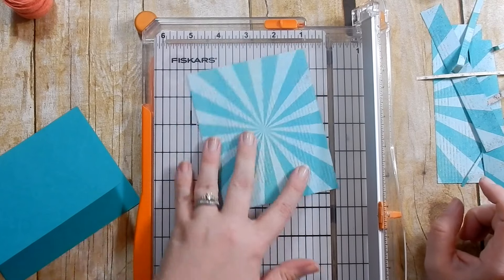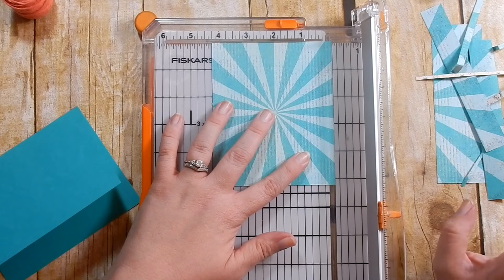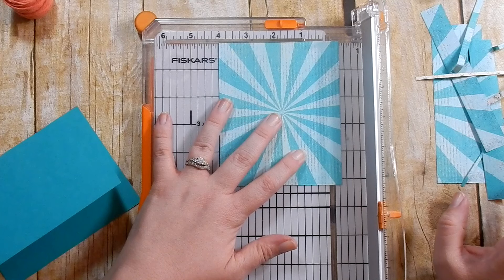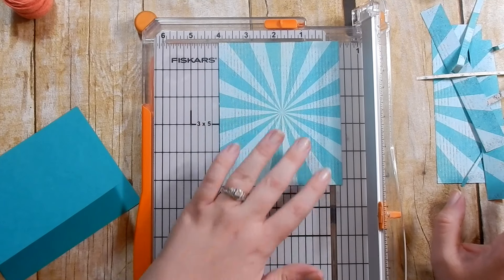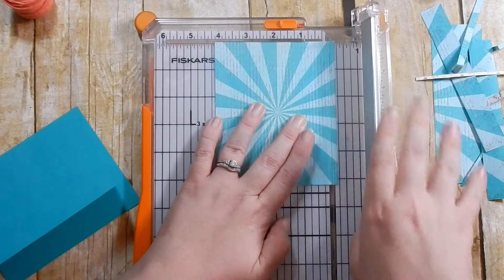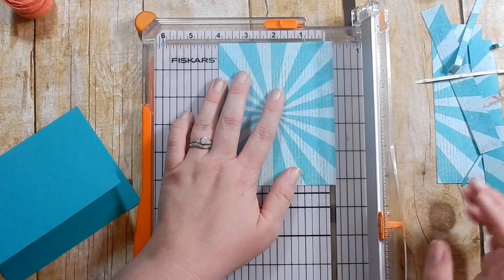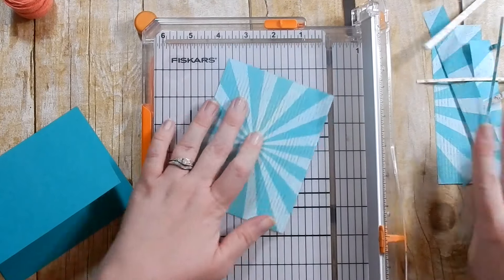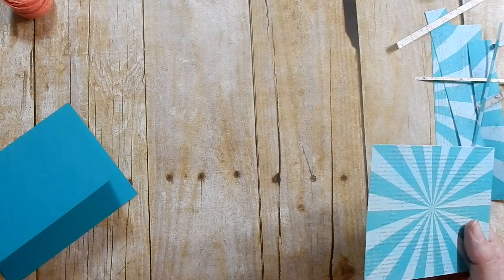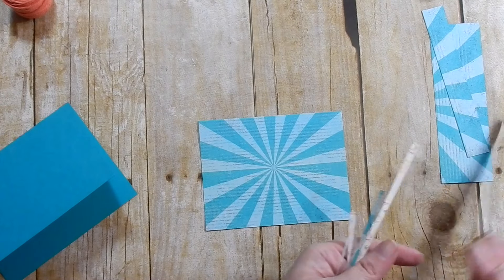For the top, it measures four and a quarter but I want mine to measure four. So I do four and an eighth, trim it, then flip it and do four. Hopefully that makes sense — it's kind of weird to explain but it's easy when you do it. Do it however you want.